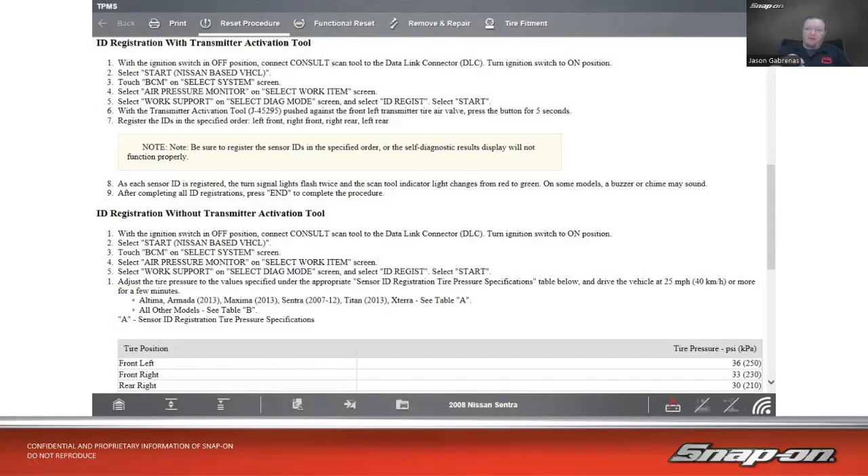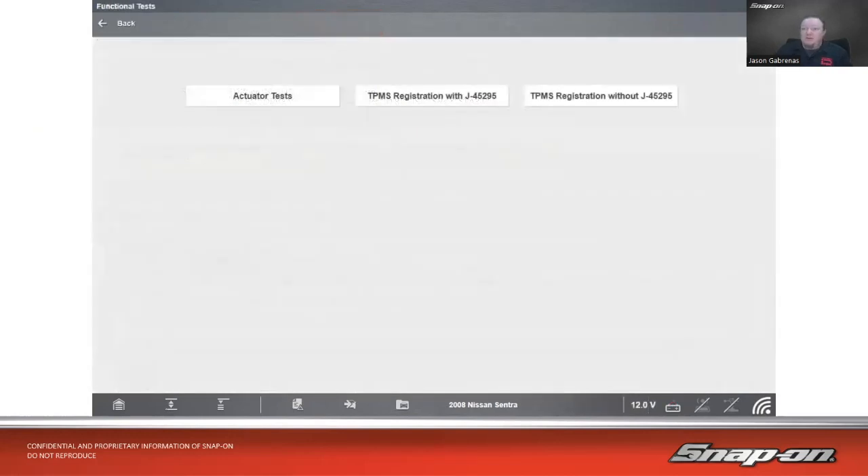For Nissan, there are two approaches — with or without an activation tool. With the activation tool, connect the scan tool and go into ID Registration Mode. Without the tool, you use the scan tool but set each tire to a specific pressure: the computer identifies tires by the pressure values you set, so if you set the right rear to 36 psi, it will register as that position. The computer only knows what you tell it, so accuracy here matters.